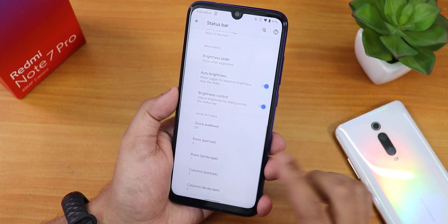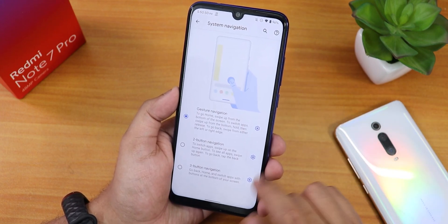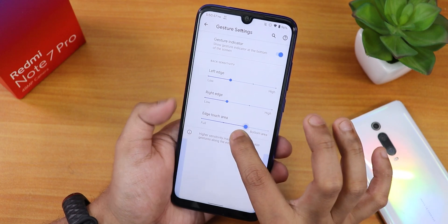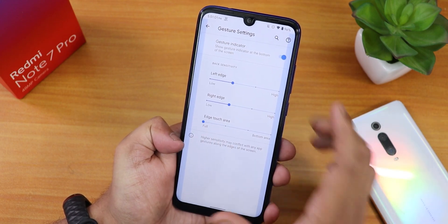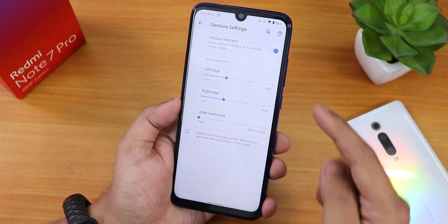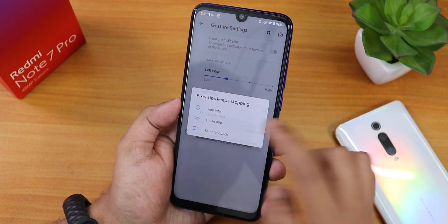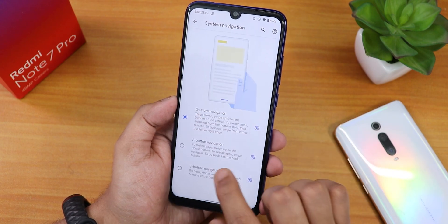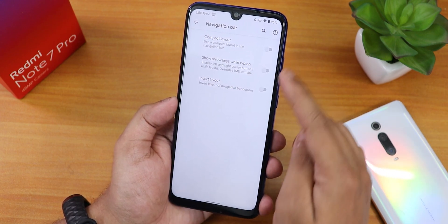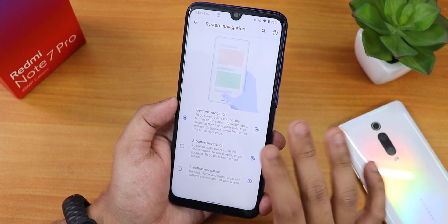Quick pull down column and row number customization works fine. Inside buttons, we have system navigation settings with edge touch area customization — it shows the blue area where you can go back. There's no option to increase the size of the pill bar. You can turn off the gesture indicator to completely hide the pill bar. Two-button and three-button navigation are available with invert layout and compact layout options.